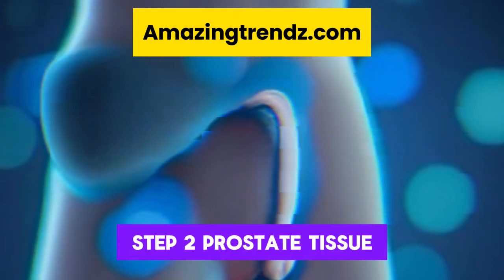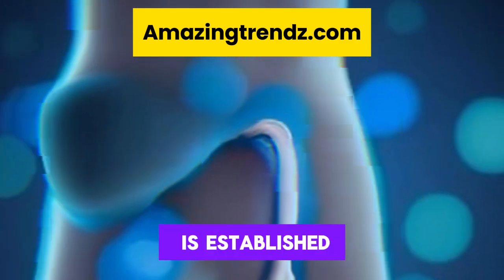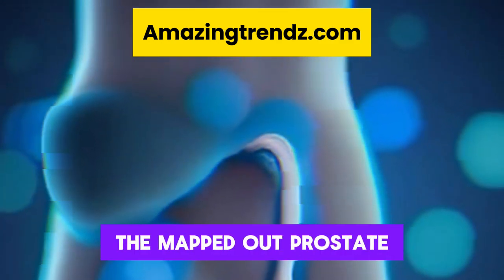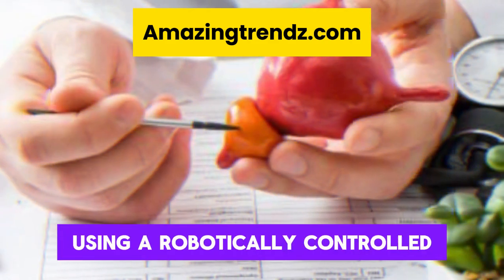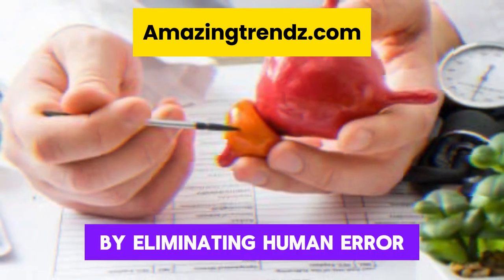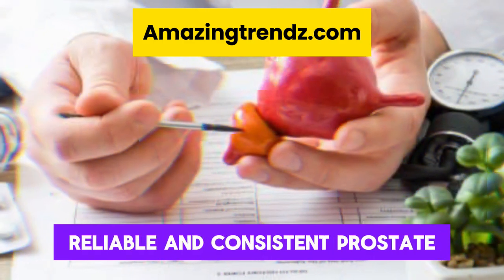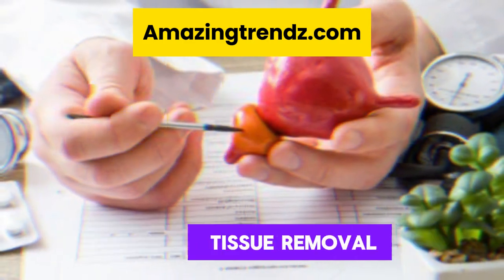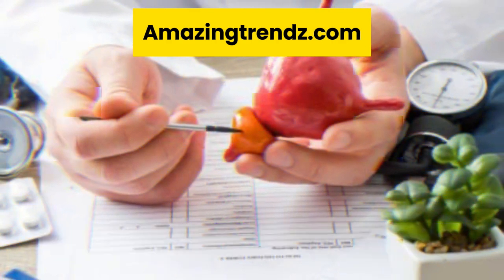Step 2: prostate tissue removal. After the surgical strategy is established, the mapped-out prostate tissue is removed using a robotically controlled, heat-free water jet. By eliminating human error and guaranteeing accurate, reliable, and consistent prostate tissue removal, robotic technology helps precisely eliminate prostate tissue. After the procedure, some surgeons may use very little cautery to control bleeding.